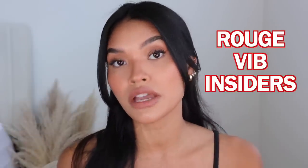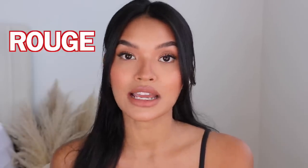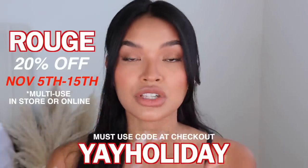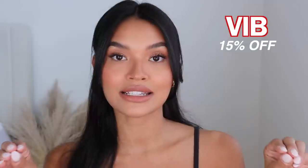If you are not a part of the Sephora Beauty Insiders program, I highly recommend you check it out and join so you have access to whenever these events happen. With the Sephora Beauty Insider program there are tiers: Rouge members, VIB members, and then Insiders. Rouge members get first access as the top tier and they get 20% off their order. As for the second tier, VIB members get 15% off their order.